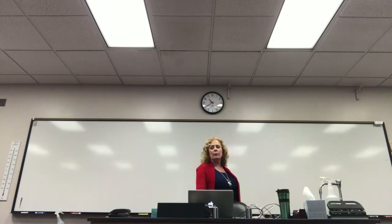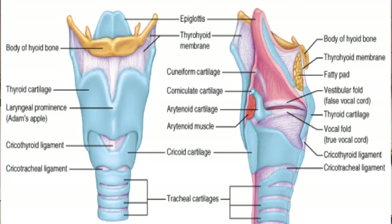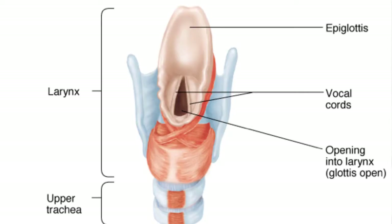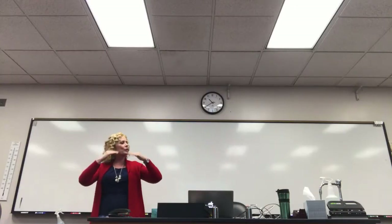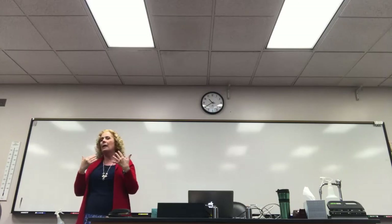The air now goes into the larynx. There are a couple of important things about the larynx. The big deal is that in the larynx you have vocal cords. As we exhale, the air we're exhaling hits on these vocal cords — this connective tissue — and causes it to vibrate. As those vocal cords vibrate, they create a particular sound.